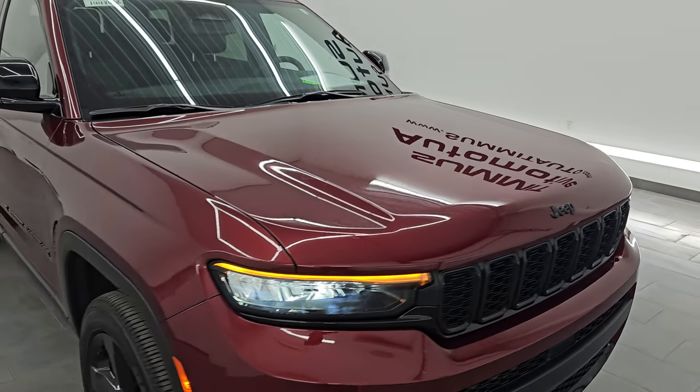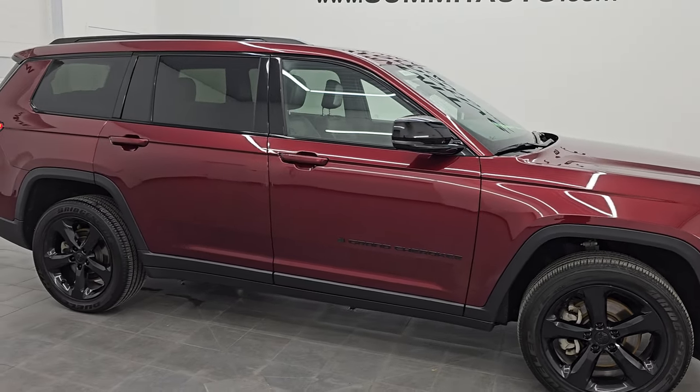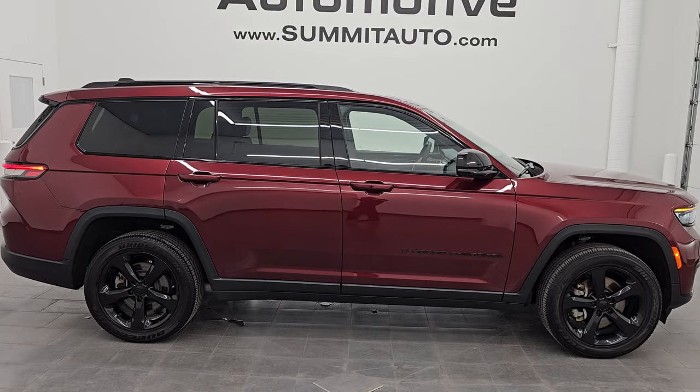I would highly recommend it from a quality and condition standpoint. I would ship this one anywhere — California, Texas, New York, back to Michigan. Whoever is going to get this one is going to be very happy with the quality and condition inside and out.